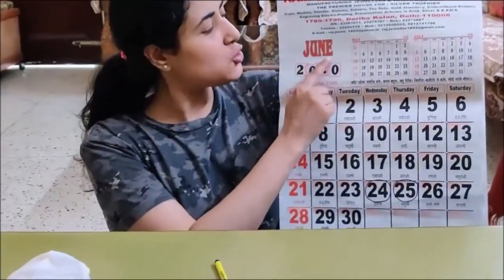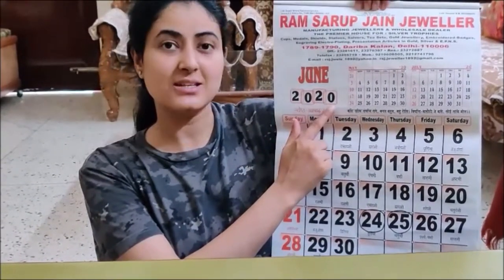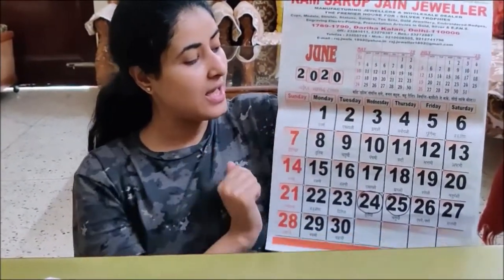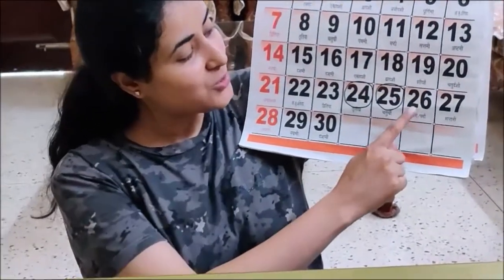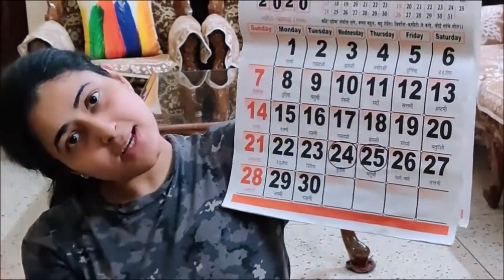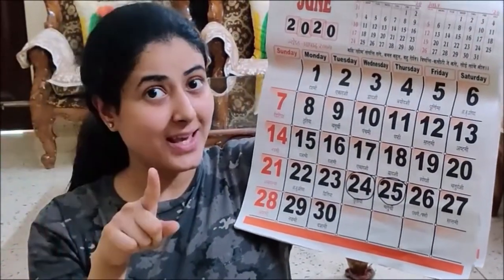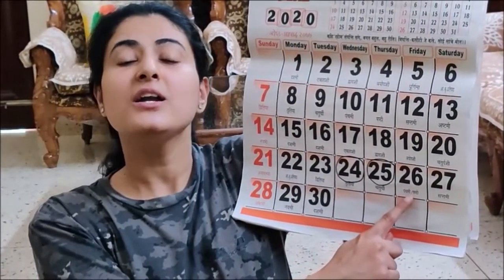What is the month children? Correct, month is June. What is the year? Year is 2020. And what is the date? Good. Yesterday was 25, today is 26. So today is June 26.